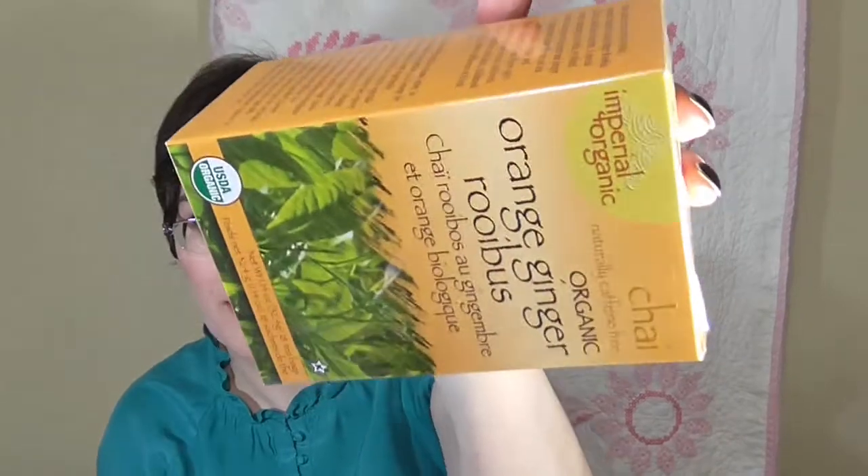My husband picked this up and it is the Imperial Organic Chai Orange Ginger Rubis — it's just a tea and he thought it would be really fun. They definitely have a lot of really great teas. This one was $2.99.